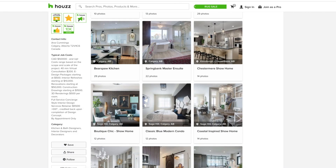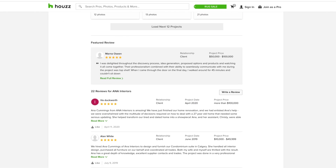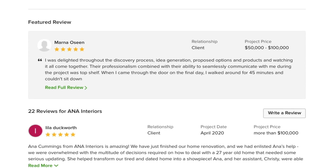By default, reviews appear in chronological order with recent reviews appearing first. With featured review, you can choose to elevate your favorite review regardless of when it was written. Featured review makes sure that your most compelling customer testimonial is always center stage.